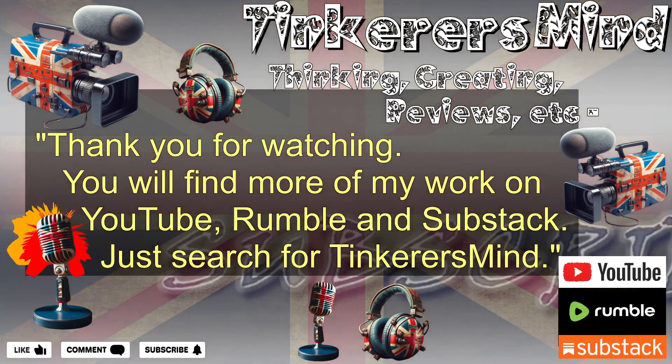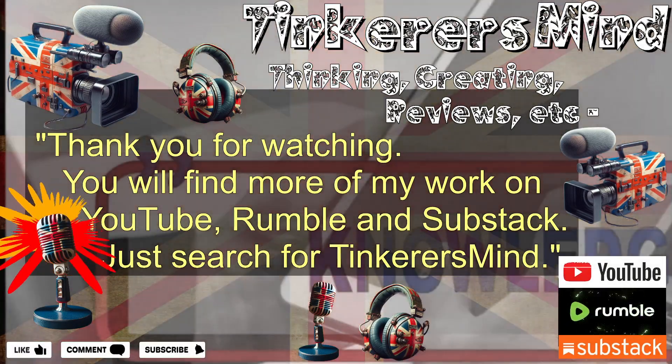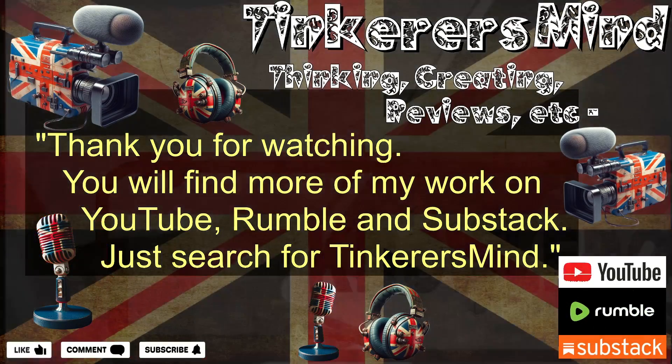Please don't forget to hit that subscribe button, smash the like button, comment down below, and share this video with fellow knowledge seekers. It all helps.